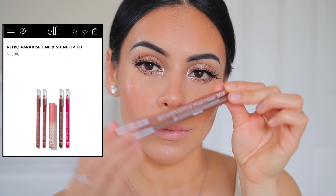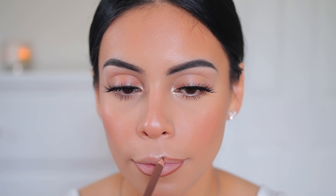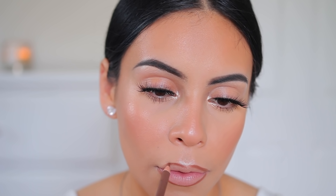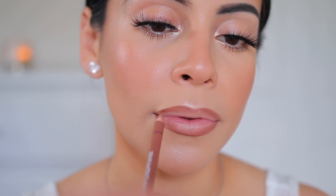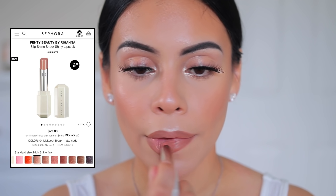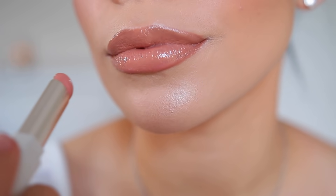I'm lining my lips with the Retro Paradise Line and Shine Lip Kit, using the two darkest lip liners — Nude 03 and Nude 02. They're really nice brown lip liners with great undertones and creamy formulas, super affordable: four lip liners and a gloss for $10. I line and fill in my lips so my color lasts longer. Then I'm topping it off with the Fenty Shiny Sheer Lipstick — so creamy, it melts into the lips and looks like a lip gloss. This shade with the liner is my perfect combo, I'm obsessed.